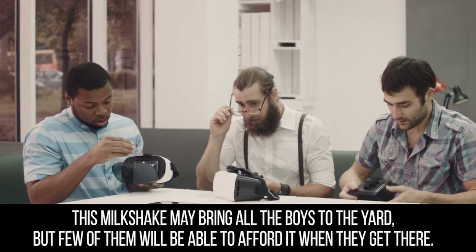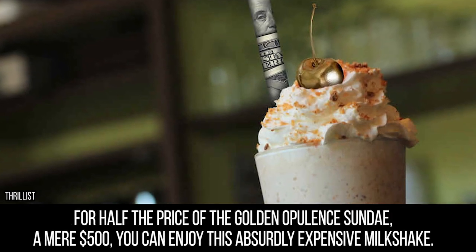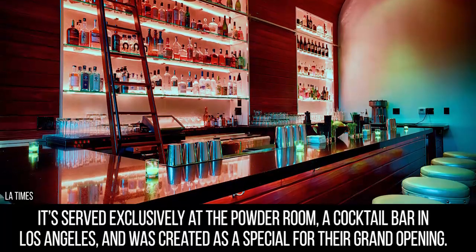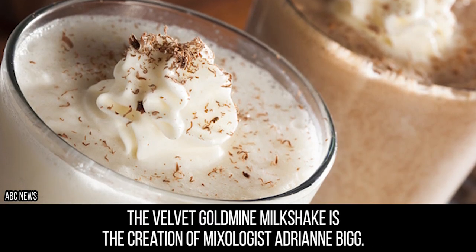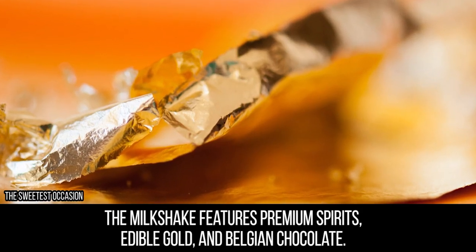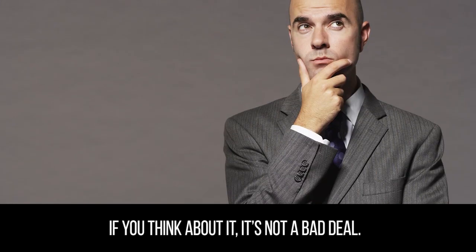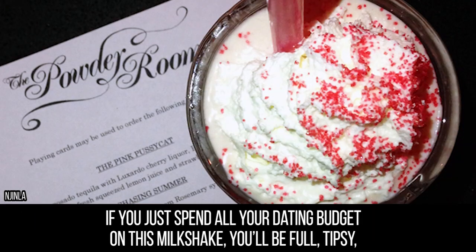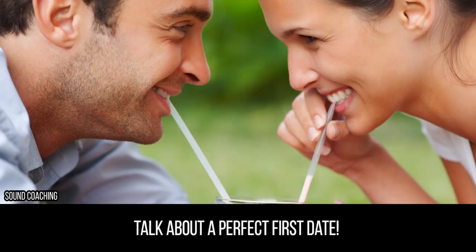Milkshake. This milkshake may bring all the boys to the yard, but few of them will be able to afford it when they get there. For half the price of the golden opulent sundae — a mere $500 — you can enjoy this absurdly expensive milkshake. It's served exclusively at the Powder Room, a cocktail bar in Los Angeles, and was created as a special for their grand opening. The Velvet Goldmine Milkshake is the creation of mixologist Adrienne Big, who describes the drink as lush and over the top. The milkshake features premium spirits, edible gold, and Belgian chocolate, and is topped with a Swarovski crystal ring which is yours to keep. If you just spend all your dating budget on this milkshake, you'll be full, tipsy, not have to deal with anyone else, and you'll have some bling to take home. Talk about a perfect first date.